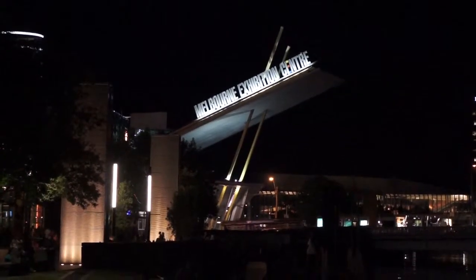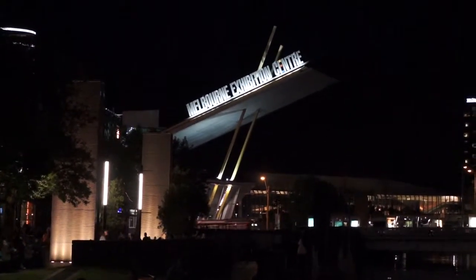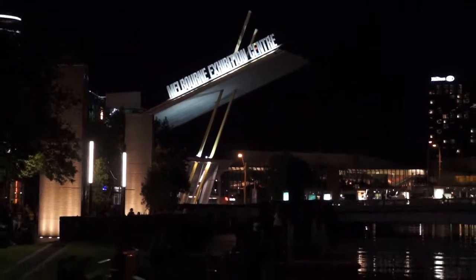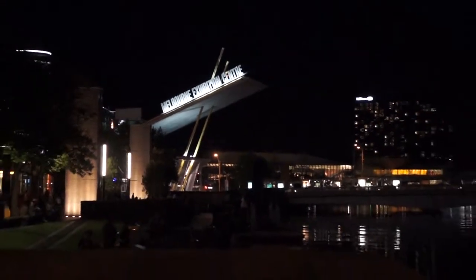Hey there, YouTube. France Hopper here. It's Saturday, 12 October. It's a beautiful night here in Melbourne tonight, so I thought I'd give you a quick little moving photo walk of the city at night.